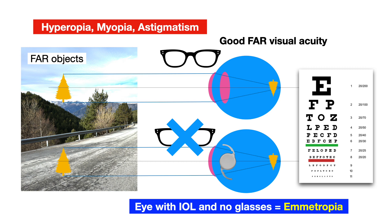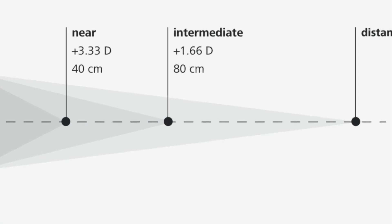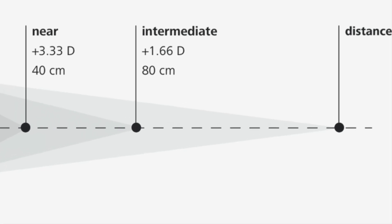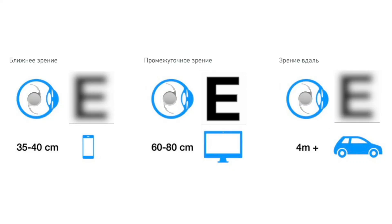Modern IOLs, those commercially available of any type, do not support accommodation. Thus, we either have only one fixed focal point as with monofocal, or multiple focal points for far, intermediate, and near with multifocal, or certain elongation of focus with EDOF lenses. Multifocal and EDOF lenses are special lenses designed to give the patient freedom from glasses, which is why they are outside the basic solution scope — more expensive and considered premium. Monofocal lenses are way cheaper, but require glasses to see up close, as glasses virtually substitute accommodation externally.